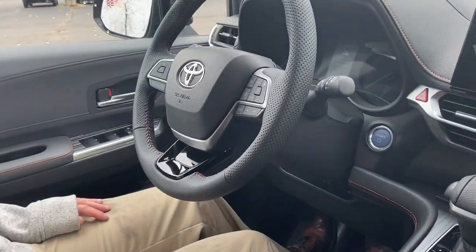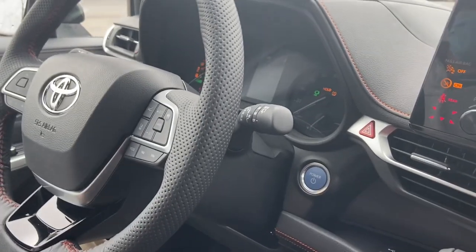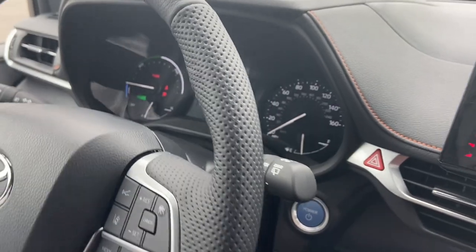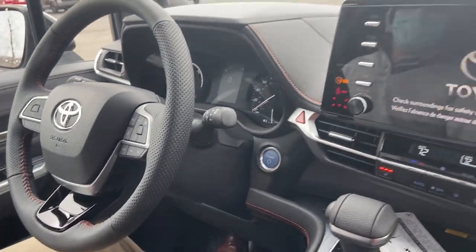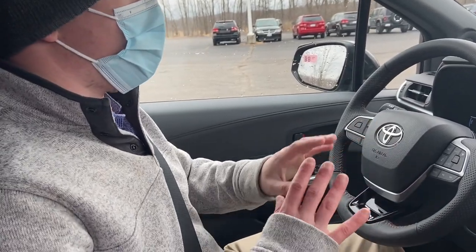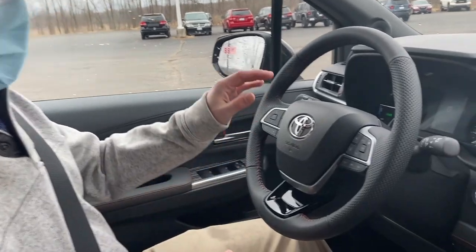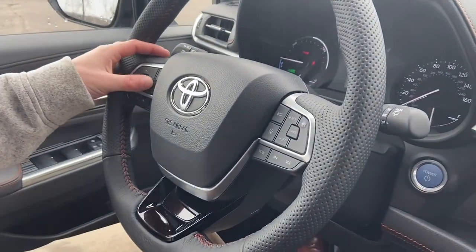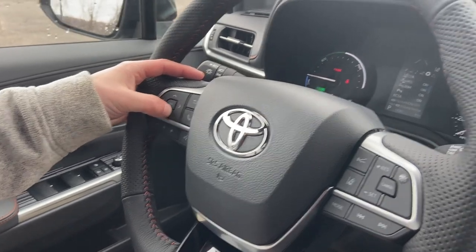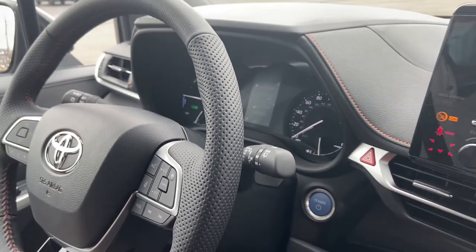Here we're about to turn on the Sienna. Since it's a hybrid, when you start it, you don't really hear a loud engine sound — you just see it on the dashboard. The vehicle is now started, super quiet. I want to take you through a brief tour of the interior features. You'll notice the dashboard is redesigned with a ton of different menus. It'll give you warnings if you need to bring it in for service.